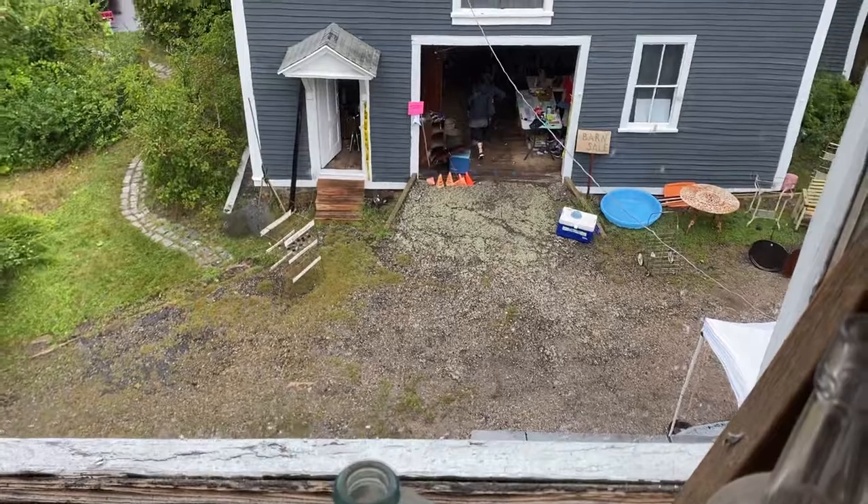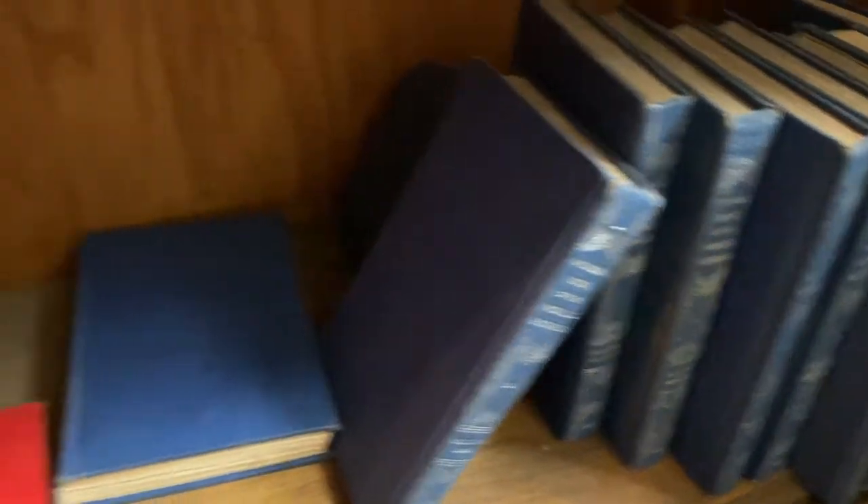Here's a view out the window to the barn where I'll head off to next — that had a lot of treasures there. Looking at the books, usually I don't really pick up books unless it's a cool edition of a book I already know and love.